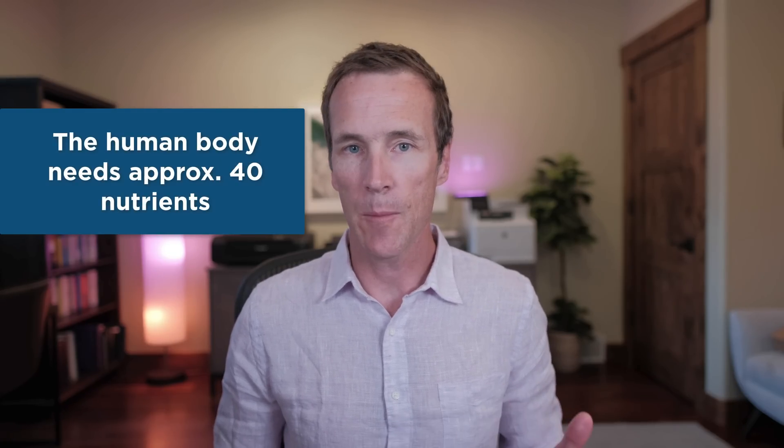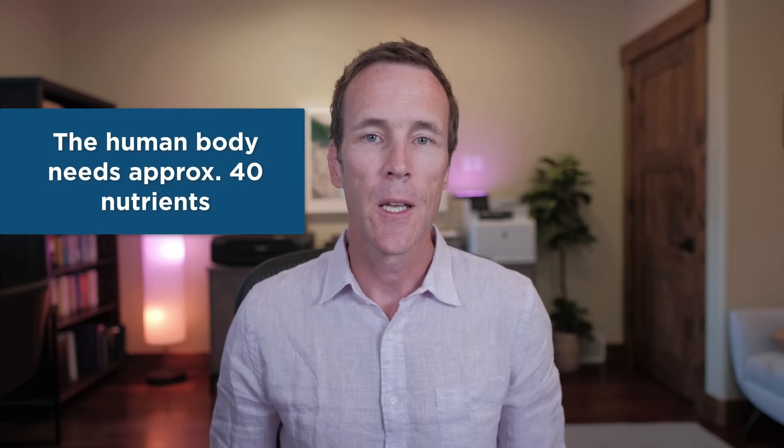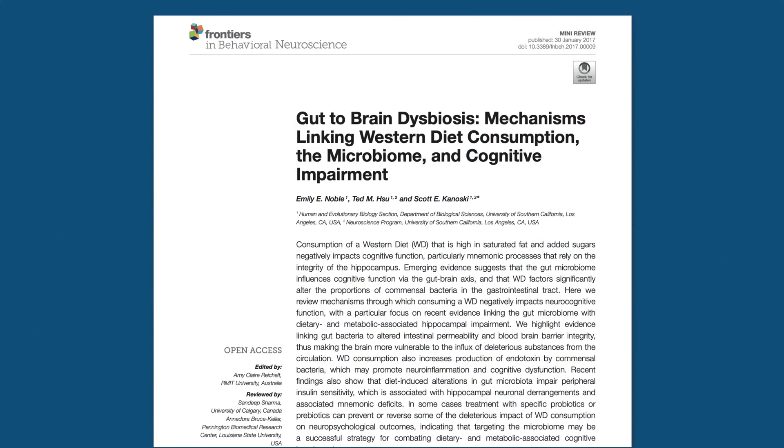The human body needs about 40 micronutrients — vitamins, minerals, and other compounds — to function optimally. These nutrients are especially important for the brain since it's the control center for everything that happens in the body, regulating everything from digestion to hormone production to cognition and mood. If you want to feed your brain well, the first step is to avoid the standard American diet.